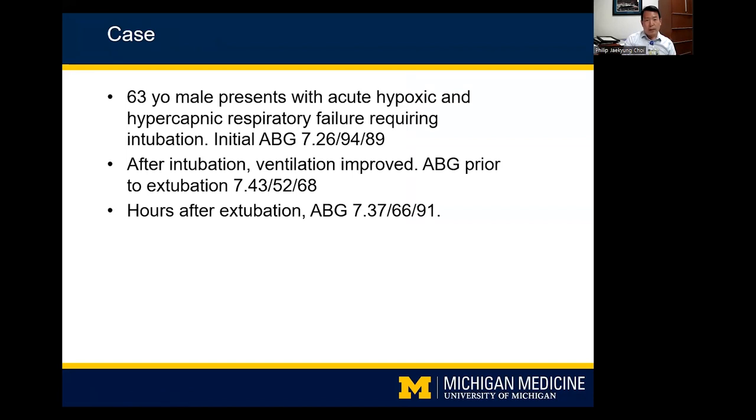I wanted to start with a case I saw in the ICU last fall. Taking care of this patient taught me a lot about how we have to approach the field. This was a 63-year-old male who presented with acute hypoxic and hypercapnic respiratory failure requiring intubation. His initial ABG in the ER was pH 7.26, PCO2 94, and PAO2 89. He was intubated and brought to the CCMU, where his ventilation quickly improved. His ABG prior to extubation showed pH 7.43, PCO2 52, and PAO2 68.